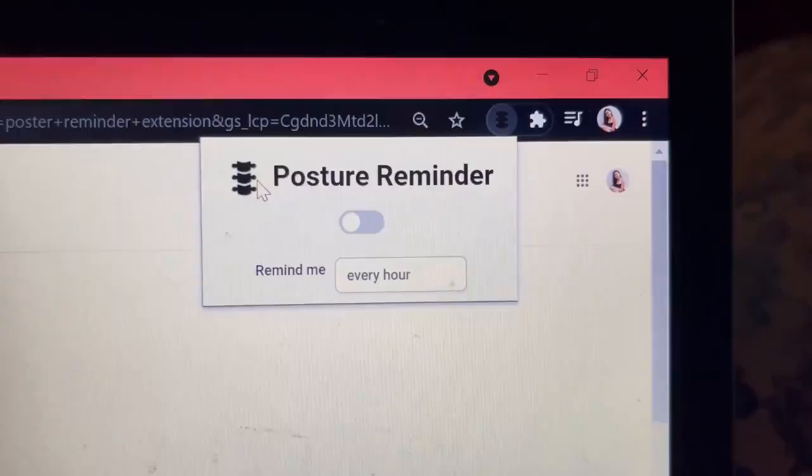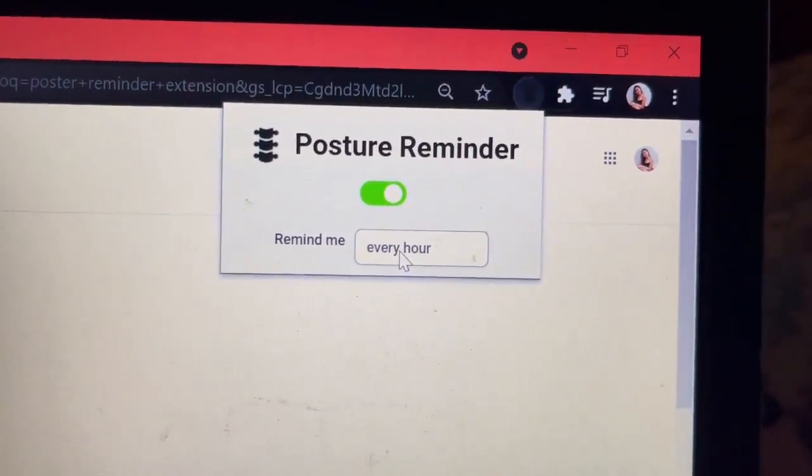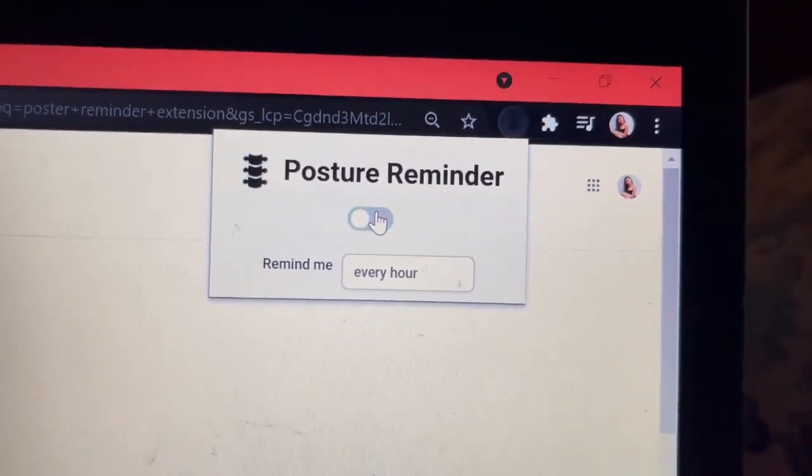For the eighth Chrome extension, it is called Posture Reminder. From the word itself, it reminds you of your correct posture while you are using your device. I believe students should really try this extension because it will help you build a habit of checking your posture. It's a reminder that will pop out depending on the time you've set — for example, every 15 minutes, every 30 minutes, every hour, or randomly. You can turn it on and change when you want the reminder to appear.